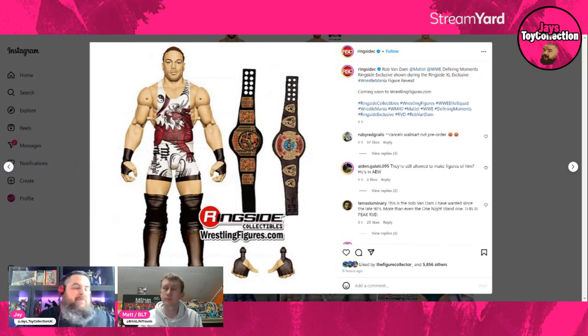Next from the four-pack is RVD from ECW with the ECW Tag Title and ECW World Television Championship — a classic late 1990s attire. Another fantastic one to get. I've literally just got the RVD One Night Stand Ultimate Edition which still needs opening, but this is another classic ECW era Rob Van Dam. He's so toyetic with his attires — that one-piece leotard-type outfit was completely different from everybody else, and the colors and the yin-yang designs always look great on the shelf.